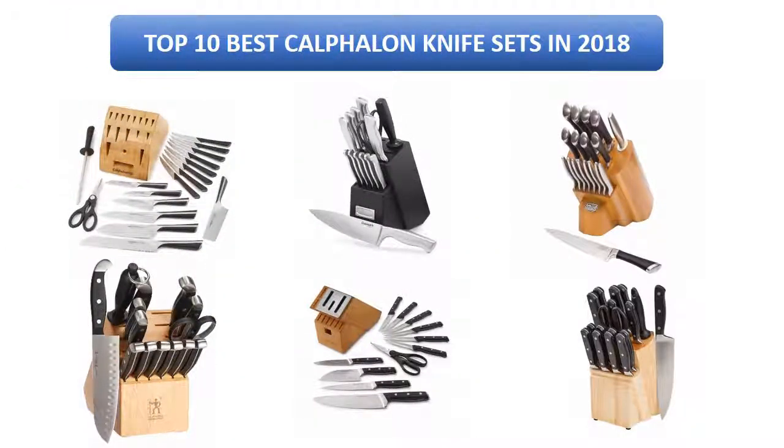Find the best Calphalon knife sets in 2018 at Amazon. We analyzed consumer reviews to find the top rated products. I am going to review the top 10 best Calphalon knife sets on the market in 2018.